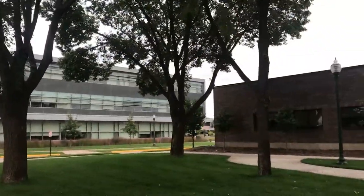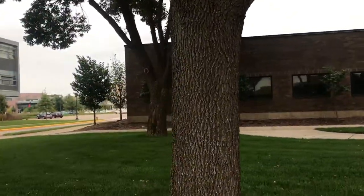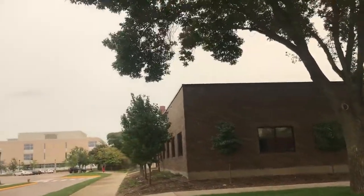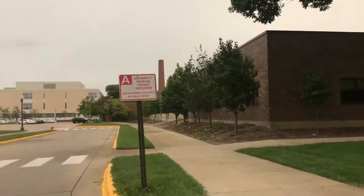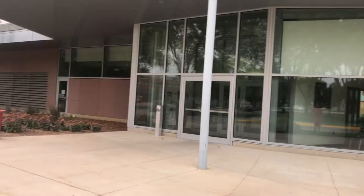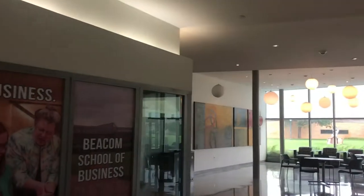This probably won't be edited — sorry, guys. There's the MUC, there's the library, and this is the art area. Let's see if the doors are unlocked so we can look around quick. The doors are open — right now we are inside the Beacom School of Business. It's really nice — three floors of niceness.